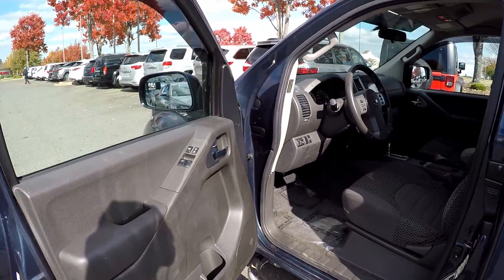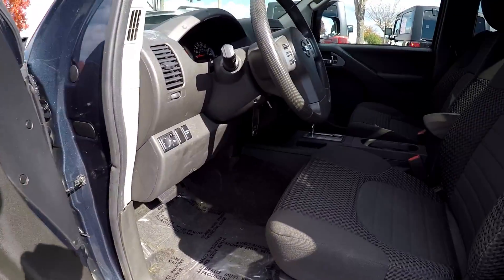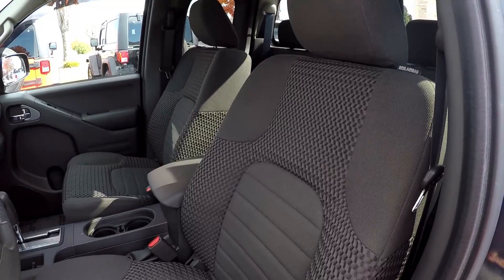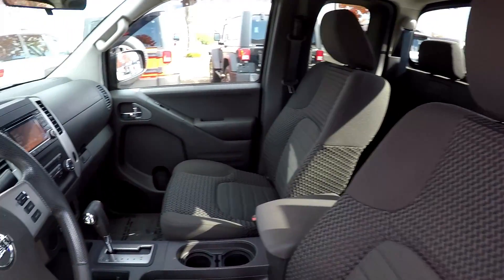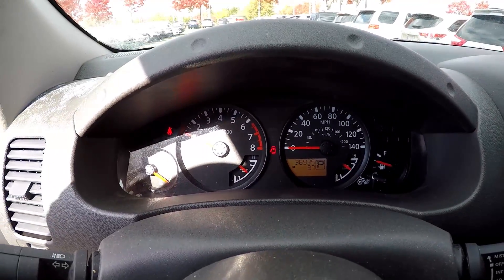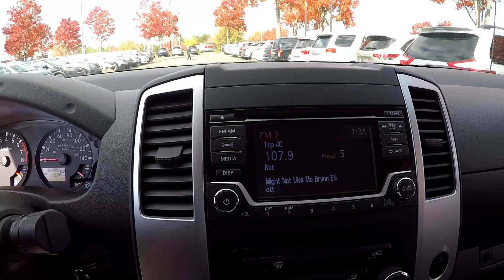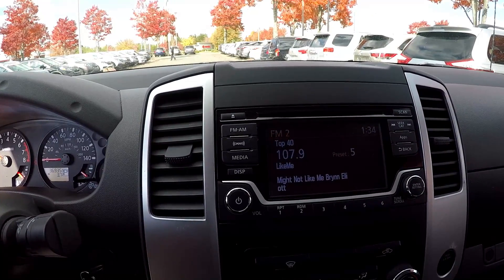Starting here on your driver's side. You can first come in and see that you are going to have fully powered locks and windows. For your seats, they are going to be a soft pattern gray fabric. Looking at your mileage, you're going to have 36,935 on the dash.